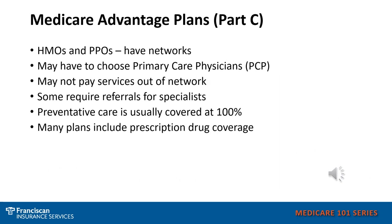Medicare Advantage plans have networks, so you want to make sure all your doctors are in the plan's network if you go with this option, as they may not pay for out-of-network services. Like Original Medicare, preventative care is usually covered, and many plans include prescription drug coverage.